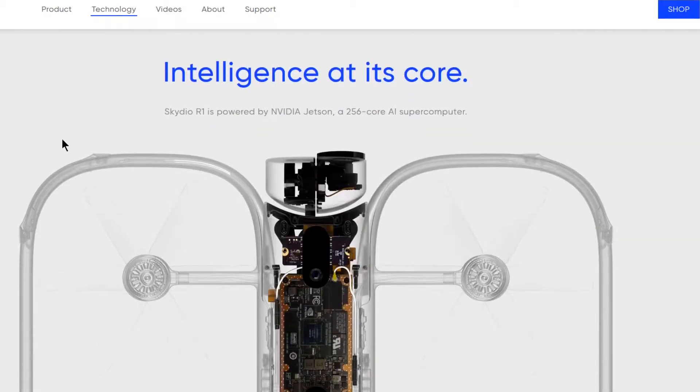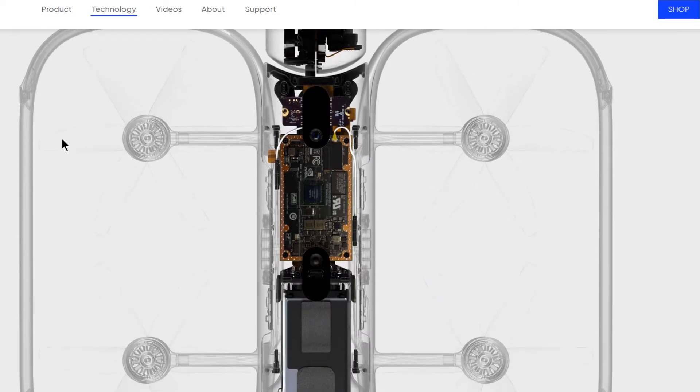The 13 sensors are used to map out the environment around it and avoid obstacles. It uses a 256-core NVIDIA TX1 graphics processing unit, which is the same processor found in self-driving cars. The Skydio R1 comes with a single 4K 30 frames-per-second gimbal-stabilized camera, in addition to the 12 cameras used for autonomous flying, and it can be flown right from your smartphone using their Skydio app.